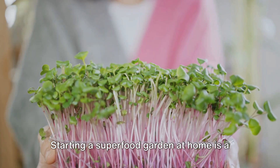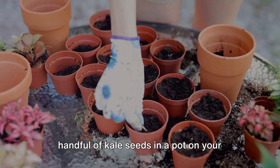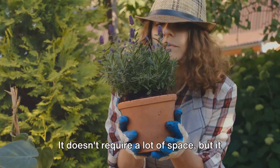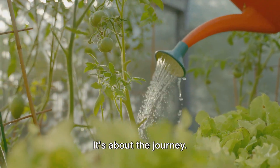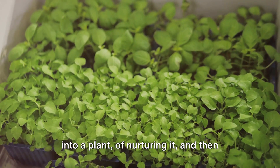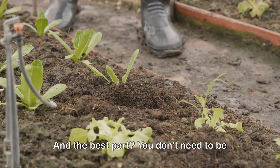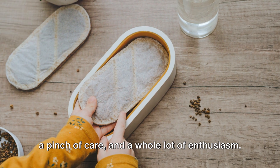Starting a superfood garden at home is a journey that begins with a single step. It could be as simple as planting a handful of kale seeds in a pot on your kitchen windowsill, or perhaps scattering a few berry seeds in a small patch in your backyard. It doesn't require a lot of space, but it does require a lot of love. Growing your own superfoods is not just about the fruits or leaves you harvest — it's about the journey, the joy of watching a tiny seed sprout into a plant, nurturing it, and reaping the benefits. And the best part? You don't need to be an expert gardener. All you need is a little bit of patience, a pinch of care, and a whole lot of enthusiasm.